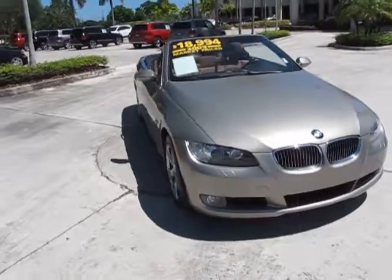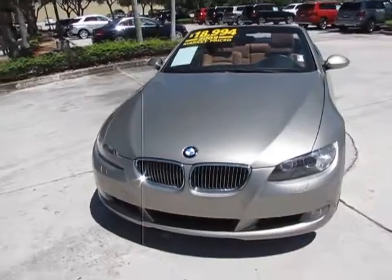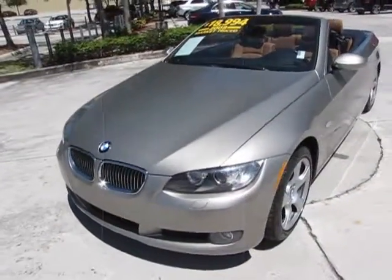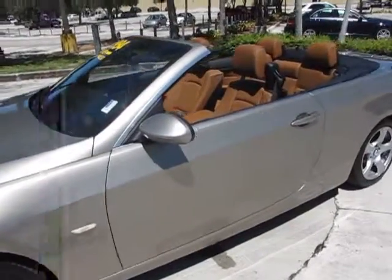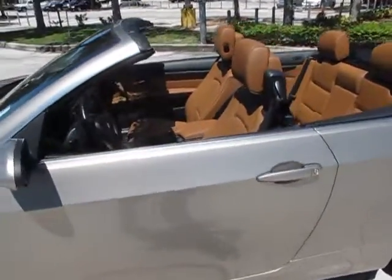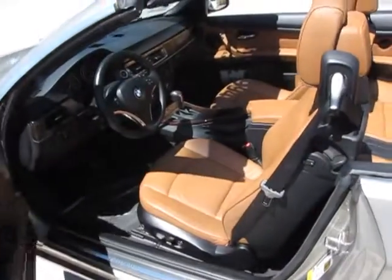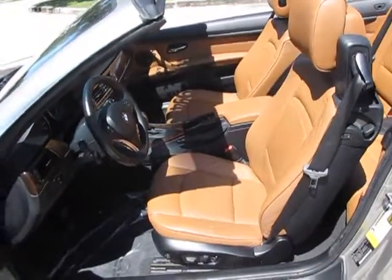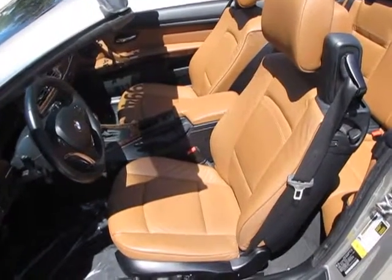As you take another look here, you can see the car just looks absolutely outstanding. Now we're going to move around and take a look at the interior. It'll be fairly easy since it's a convertible — we'll just open the door and you can see that Dakota Brown leather.